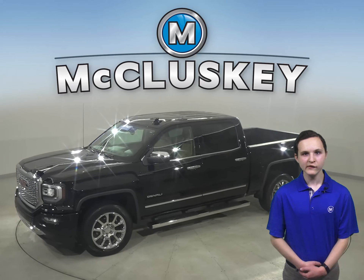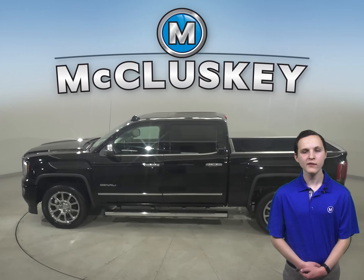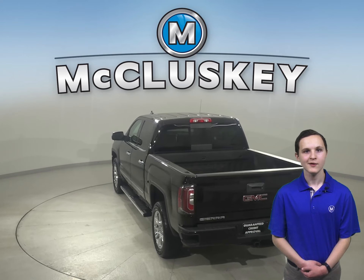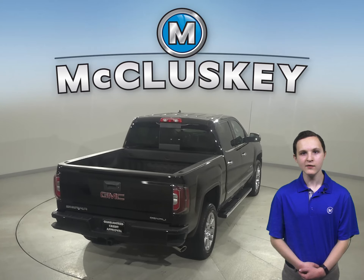Check out this 2018 GMC Sierra 1500 extended cab. It only has about 17,000 miles on the odometer, so it's been well taken care of. As you can see, it has a very spacious pickup cap as well as a tow package in the back, so you'll be able to transport just about anything safely.